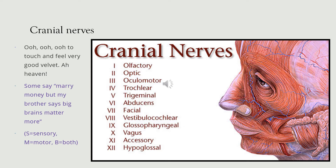There's a very simple mnemonic to try and remember these if you struggle: 'Ooh, ooh, ooh, to touch and feel. Very good velvet, our heaven.' And there are others available — this is the one I used to use many years ago.